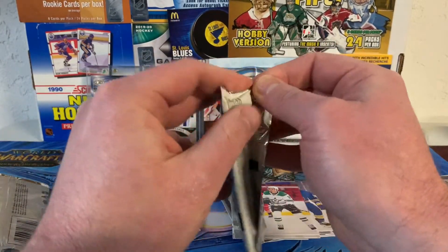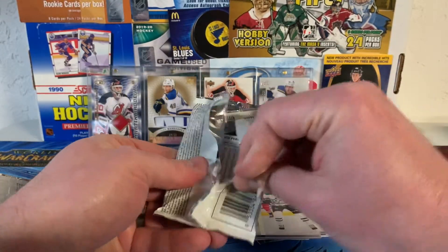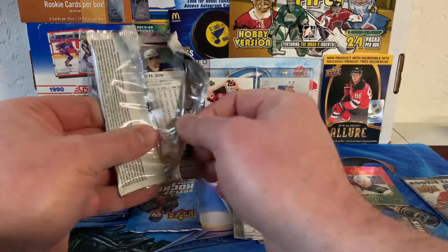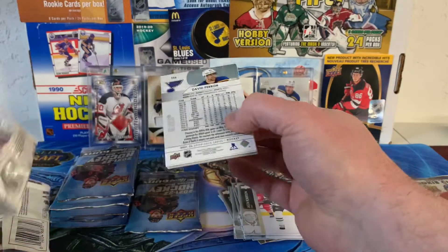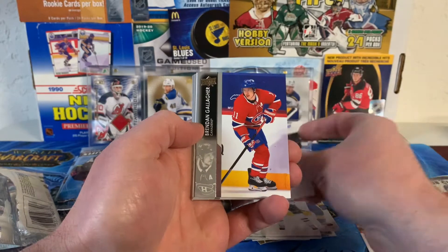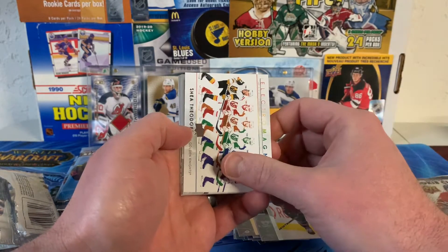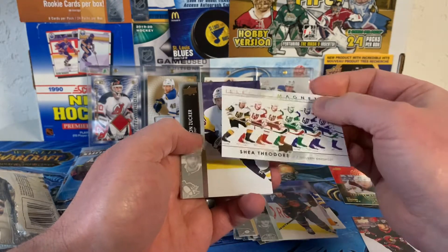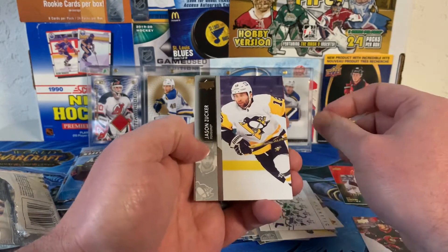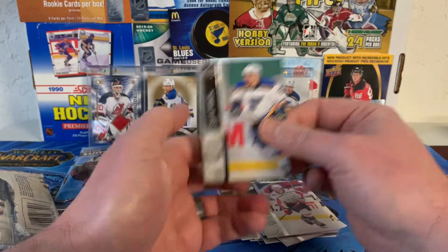Looks hard on the back. And we have Vorchek, Gallagher, Ethan Baer, and an Electromagnetics of Shea Theodore — just the regular one, not the gold. Jason Zucker, Nick Schmoltz, John Carlson, and David Perron. So I'll put him over there in the keep pile.